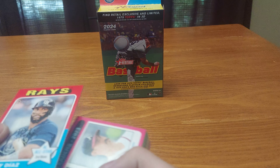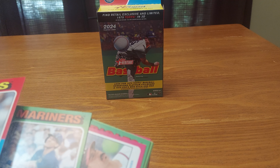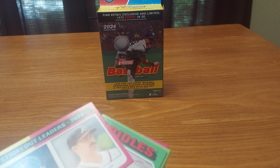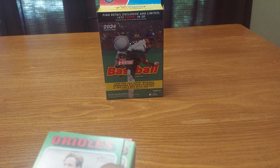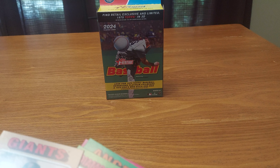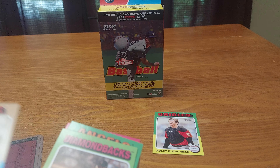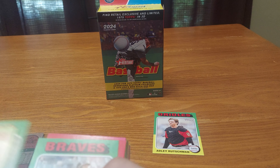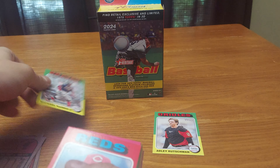Yanni Diaz, Dominic Canzone, Spencer Strider and Kevin Guzman, Kevin Guzman, Adley Rushman — for my set to collect, I collect Adley Rushman cards — Logan Webb, Justin Martinez, Dick Williams, Michael Harris the Second my friend.